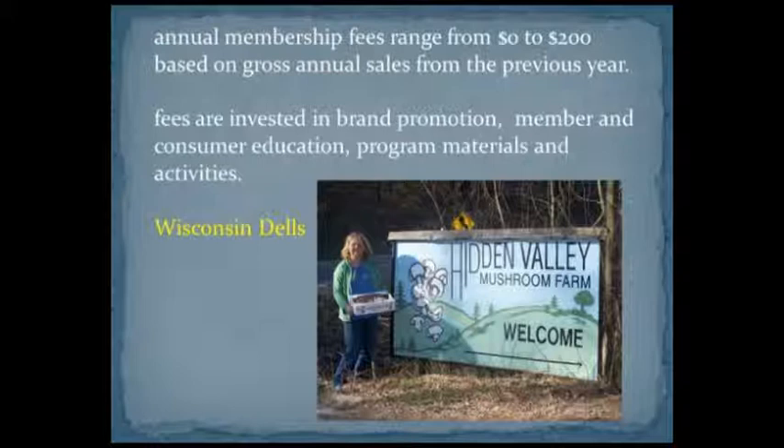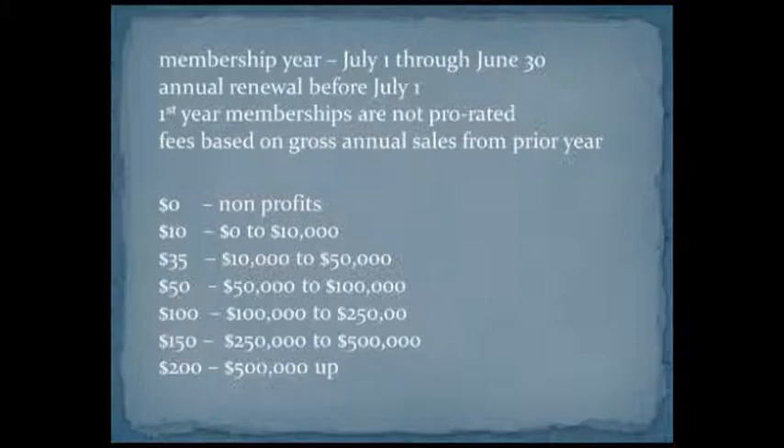Once you join the program and become a member, you're able to use this logo. The membership fees were set in 1983 and have not changed since. So the most anyone ever has to pay to be a member is about $200, which is the fee if you are grossing $500,000 in sales a year. Most companies do not owe that much on their annual membership fee. The membership year runs along with the state's fiscal year, July 1st through June 30th.